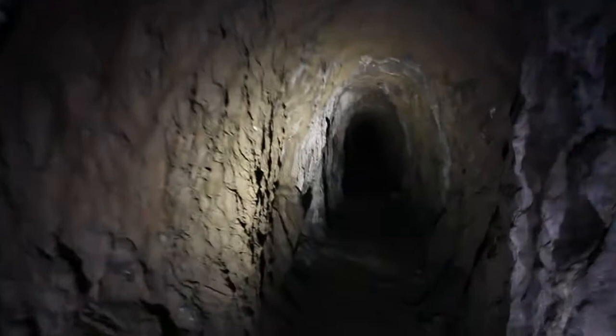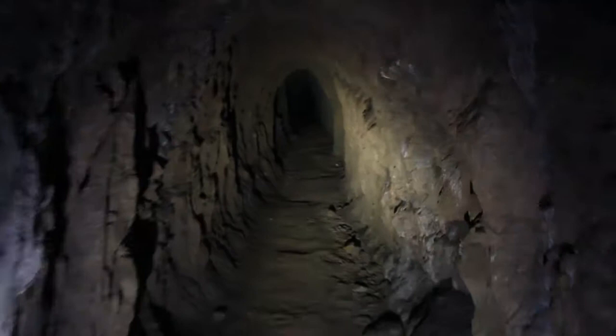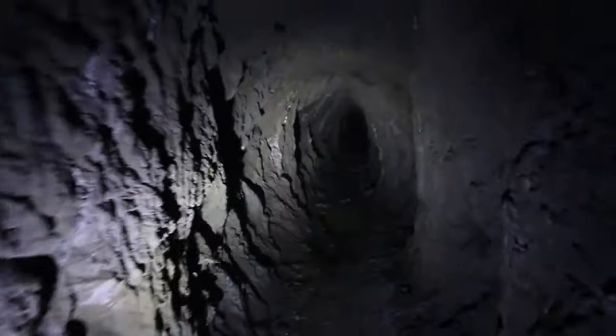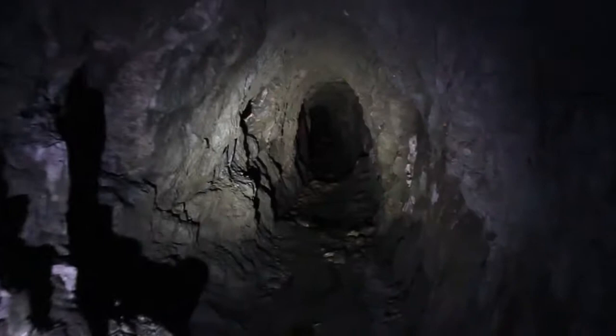We originally came to this mine back in December — it was a very cold day — but inside the mine it was actually nice and warm. However, it was also very foggy inside, and it actually fogged up my lens so badly that I couldn't record or take any pictures, and we could barely see. It was at least an hour or two before visibility returned to normal. So we decided to come back in May, and it's perfectly clear — a good day to record.